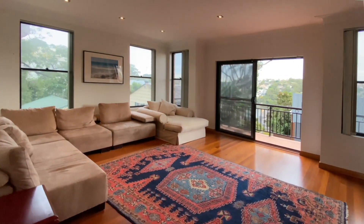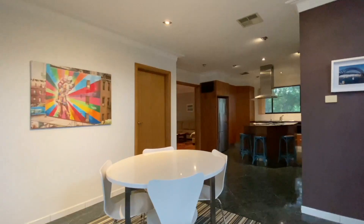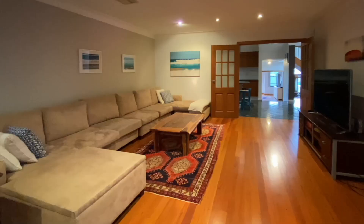Downstairs this home features two separate large living areas, which is great for the kids and one for the parents. Also a modern gas kitchen with granite bench tops, formal and informal dining areas, plus a guest bedroom.